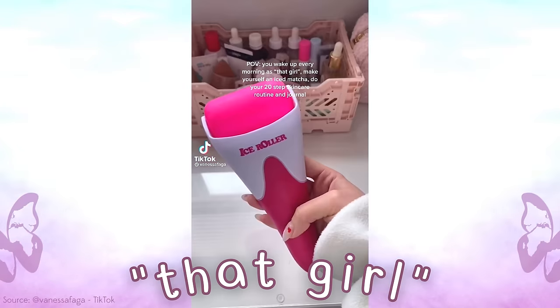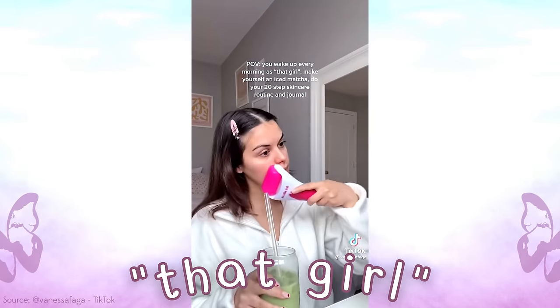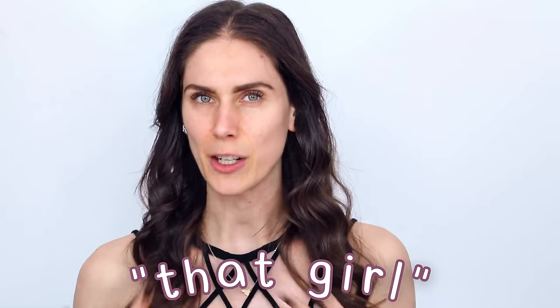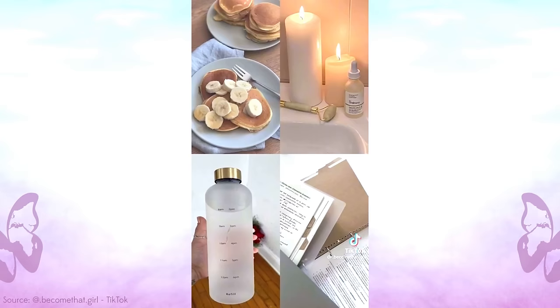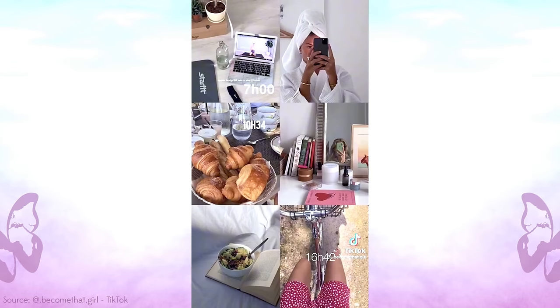That girl seems to have the perfect skincare routine — the perfect amount of steps, the glowing skin, and not just on her face but on her entire body. The 'that girl' aesthetic has taken over TikTok, Instagram, and YouTube. Today I want to show you how to get a 'that girl' skincare routine that doesn't have the toxic positivity or the toxins that so many of those routines claim are in non-clean skincare.